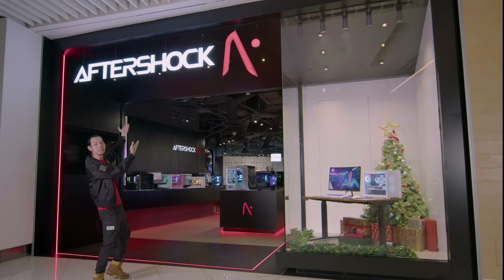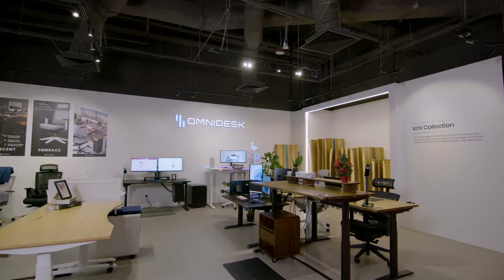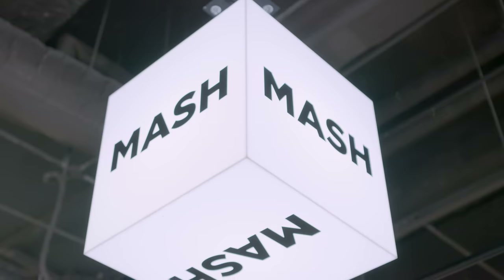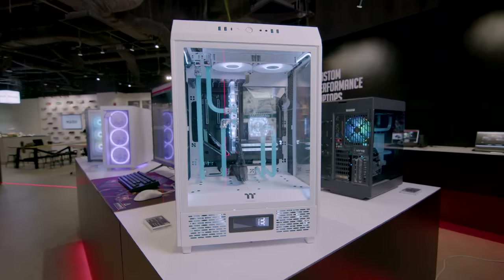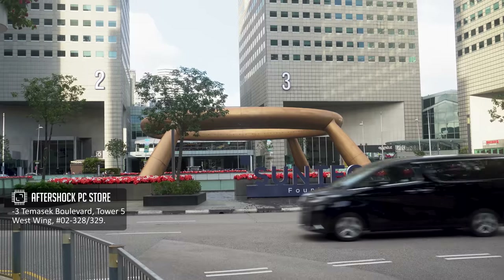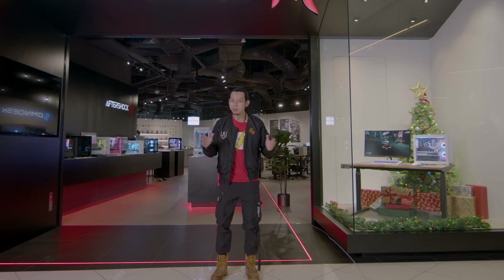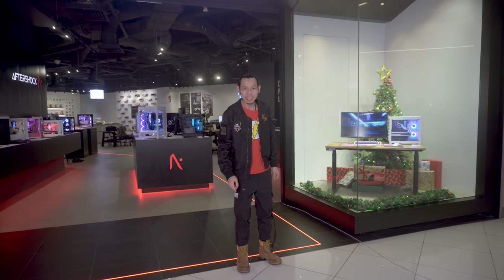I'm Julian and this is the Aftershock PC Store Tour. Aftershock, together with Omidesk and Mesh, is finally in a mall — Suntech City Mall. Aftershock loves to give customers the custom PC experience, and being in a mall is perfect. The magic word for the whole tour is customization.